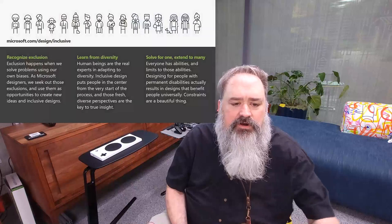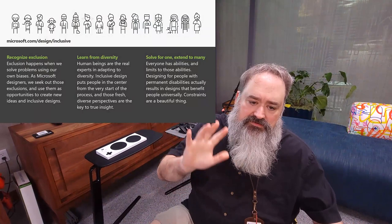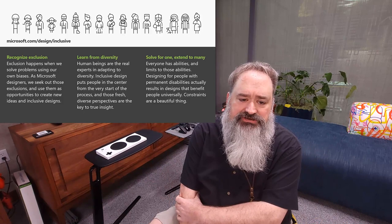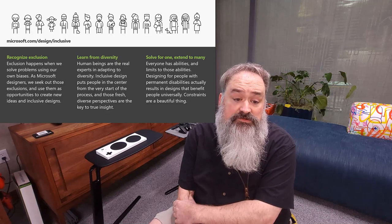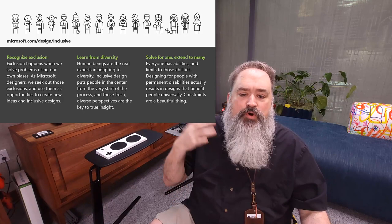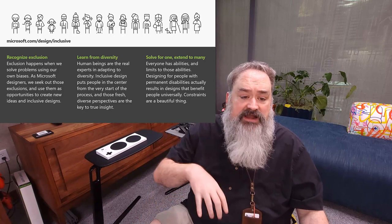Our inclusive design principles are at Microsoft.com/design/inclusive. The first principle of our inclusive design methodology is: recognize exclusion. We had to recognize that our beloved Xbox controller was designed around a primary use case that unintentionally excluded people, and that was the motivation for us to go do the adaptive controller. We recognized that exclusion because we learned from diversity — the second principle. We met Todd, Ken, and Josh.